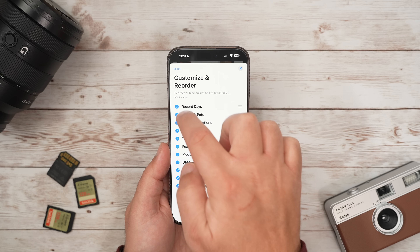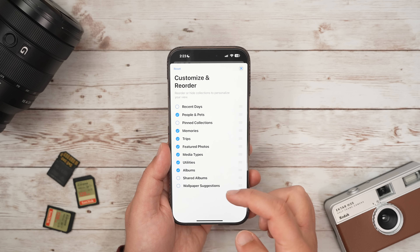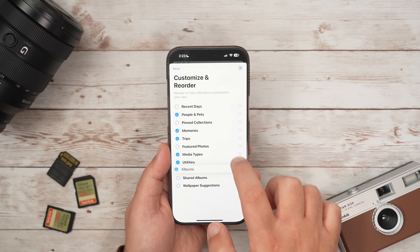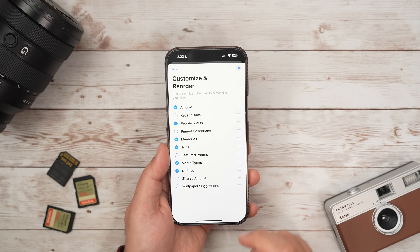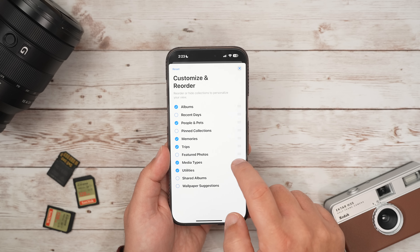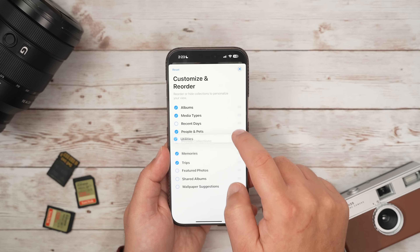Personally, I would start by unchecking the ones that you don't need, and then start dragging and dropping the sections in the order that you want to see first — the ones that are most important to you. So for me, I'm going to turn off Recent Days, turn off Pinned Collections, probably Featured Photos, and then Shared Albums, since shared albums are already in the regular Albums portion. Now I'm going to start reordering — let's move Albums all the way to the top since I access that more, and then maybe Media Types so I can find screenshots quickly.